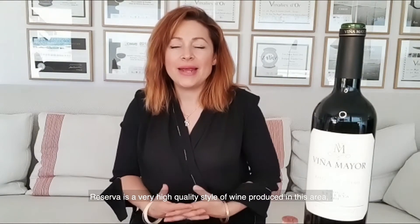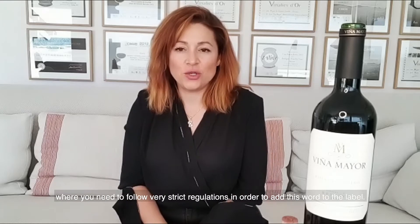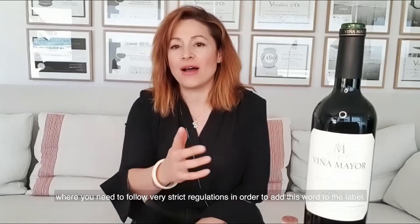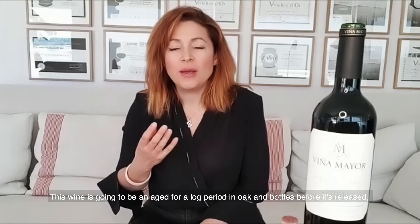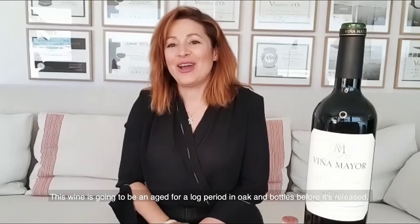Reserva is a very high quality style of wine produced in the area and you need to follow very strict regulations in order to have this beautiful word on the label. Most importantly, this is a wine that is going to be aged for a long period in oak as well as in bottle before being released or enjoyed.